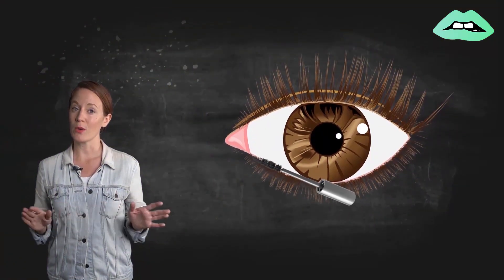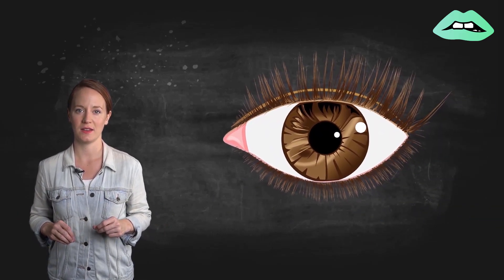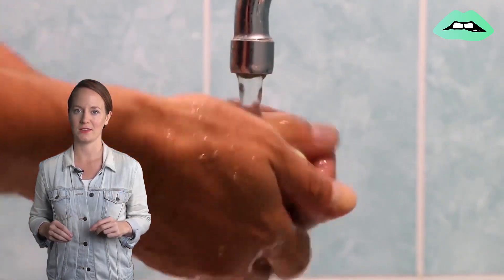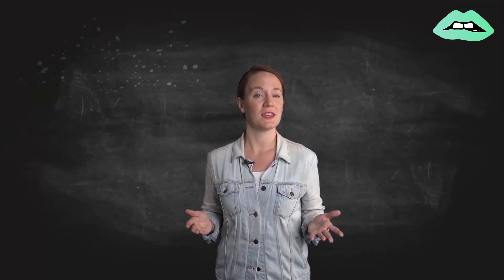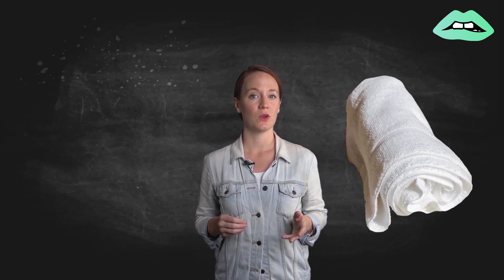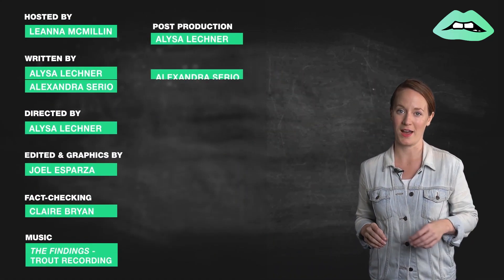In the meantime, throw away any cosmetics or contacts that have touched infected eyes to prevent pink eye from spreading. Wash your hands frequently, especially after touching infected eyes. And if you want to avoid getting pink eye in the first place, don't share potentially infected items like towels, washcloths, and makeup. Believe me, no one wants to be a sight for sore eyes.